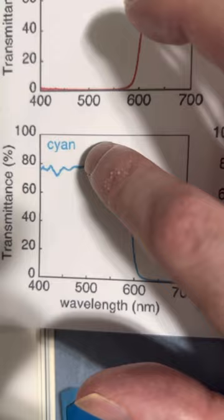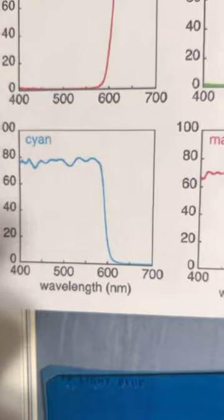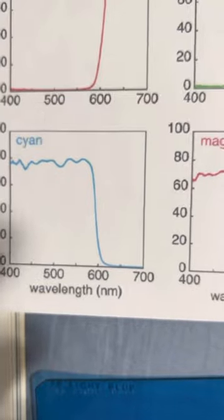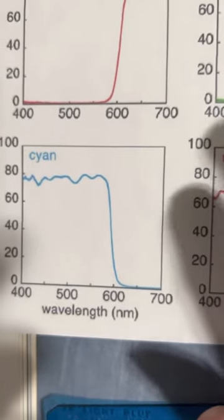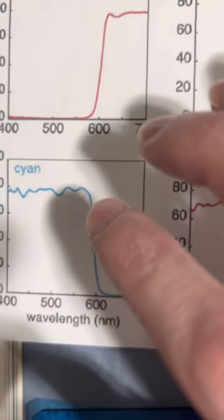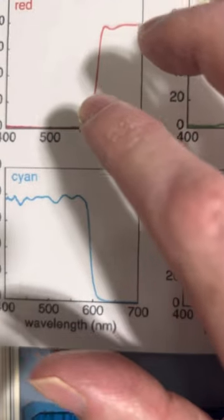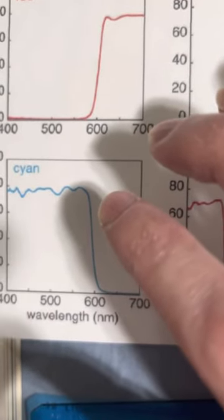Cyan is transmitting everything before 600, even into the ultraviolet. So it's transmitting all the blues between 400 and 500 as well. When you're using color filters, what you're paying attention to is what you're blocking and what you're transmitting.